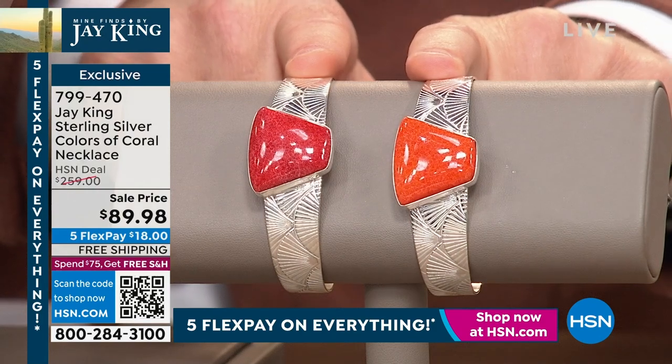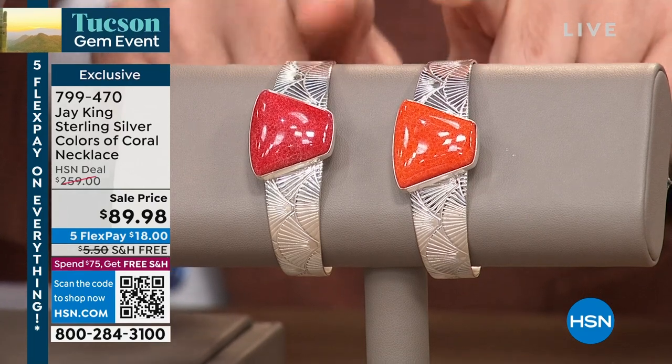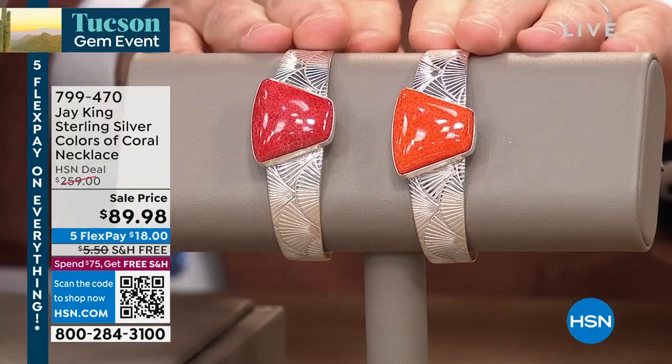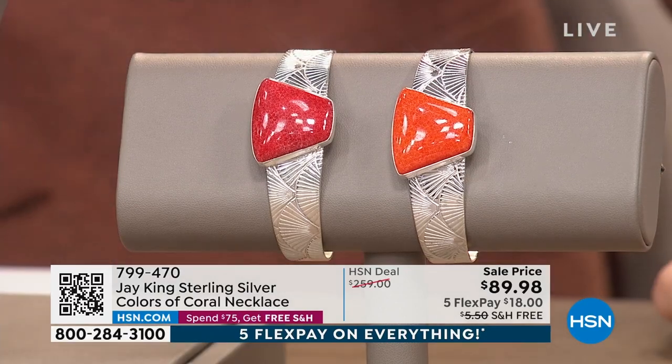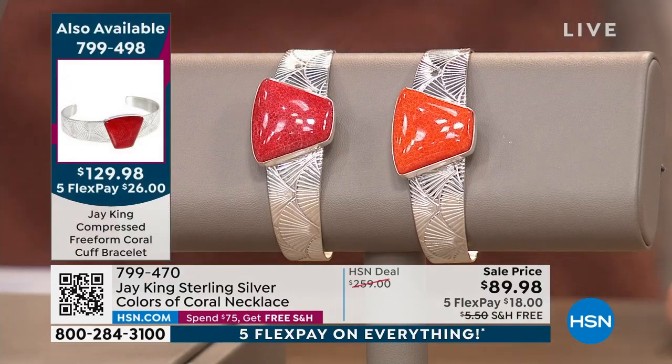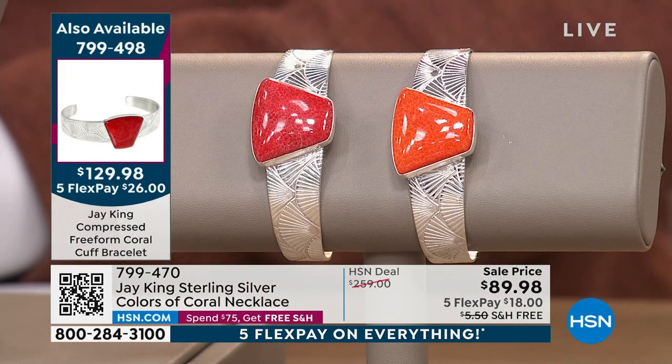The cuff is crazy good value — about 300 left or so. We'll give you all the details on the cuff. Let's start at the beginning, Jay — the journey for you to bring this coral necklace to air was not an easy one, correct?